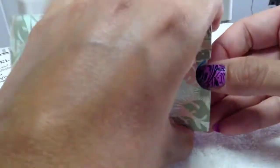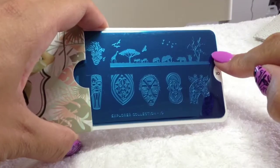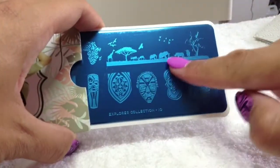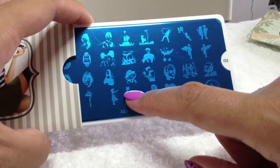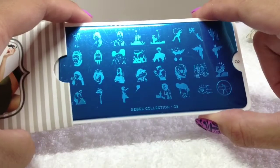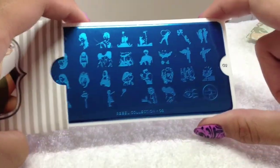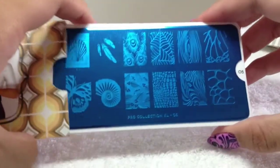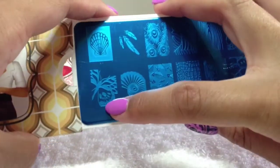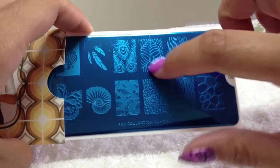Explorer 10 — I've seen this manicure so many times and I've been dying to try it. I bought this plate specifically for that image to do across the nails, it looks really cool. Rebel 02 — I wanted this one specifically for the Banksy-style images on it. Pro Collection 05 — I wanted this for the butterfly image and peacock feathers. Even this spider's web design would be good for Halloween.